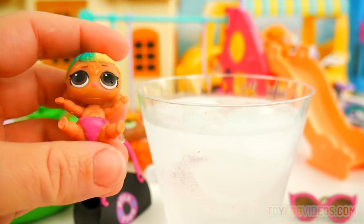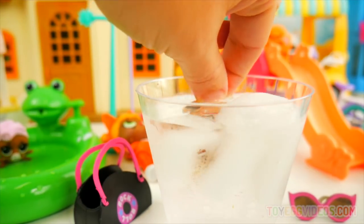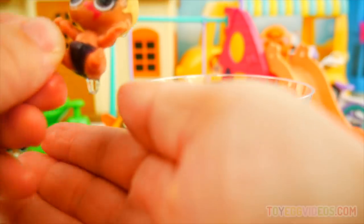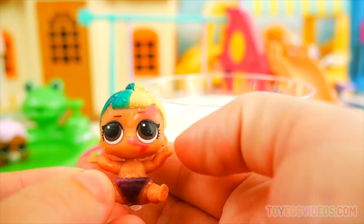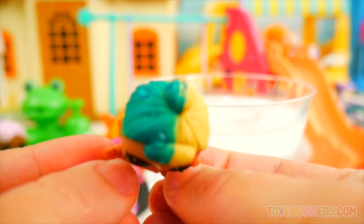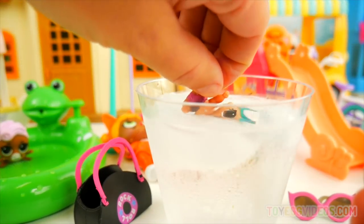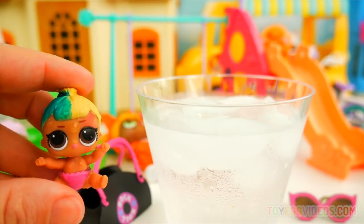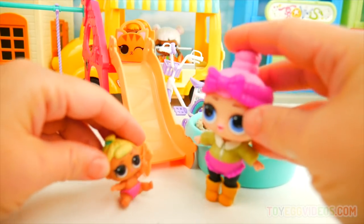Let's try that again so we can see. Getting nice and cold. And she's got some blue hair now, a stripe across her eye, and her diaper went from pink to black. I really do like that hair color and the lightning bolt across her eye. Okay, this is Little Sis Swing, and I think she's ready to play now. We want to play!